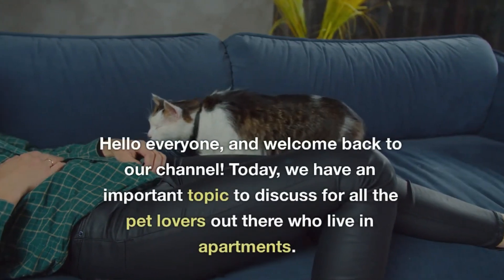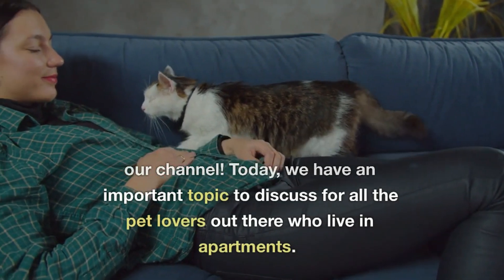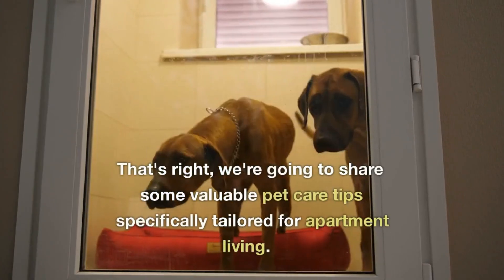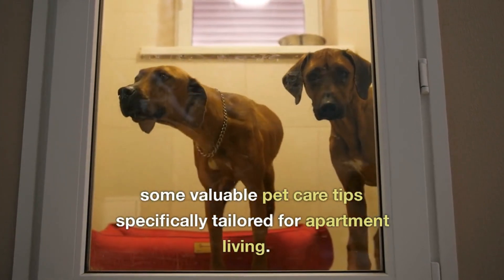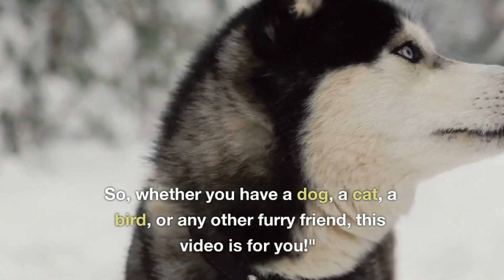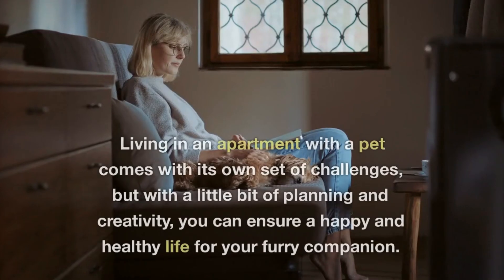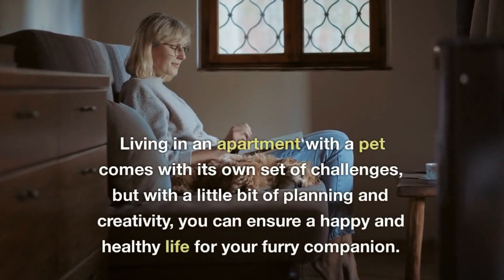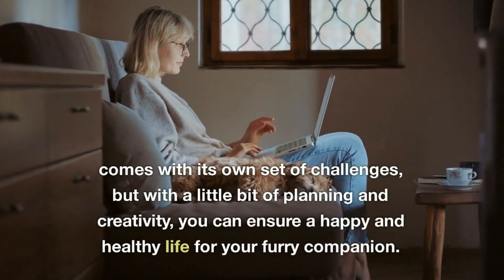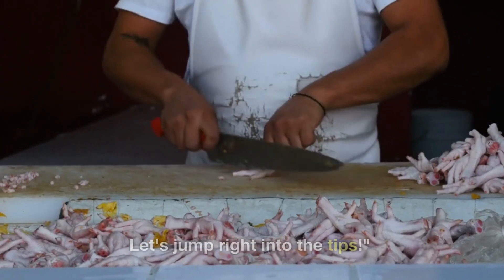Hello everyone, and welcome back to our channel. Today, we have an important topic to discuss for all the pet lovers out there who live in apartments. We're going to share some valuable pet care tips specifically tailored for apartment living. Whether you have a dog, a cat, a bird, or any other furry friend, this video is for you. Living in an apartment with a pet comes with its own set of challenges, but with a little bit of planning and creativity, you can ensure a happy and healthy life for your furry companion. Let's jump right into the tips.